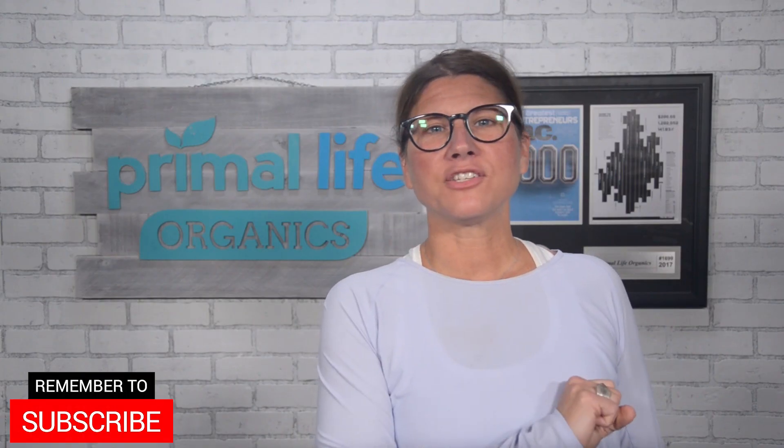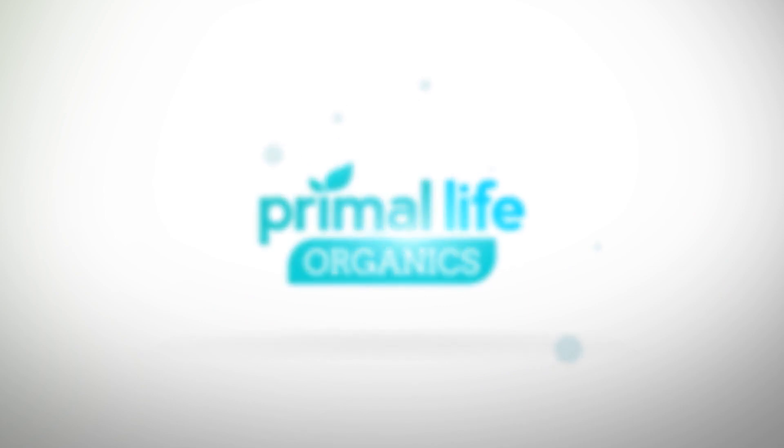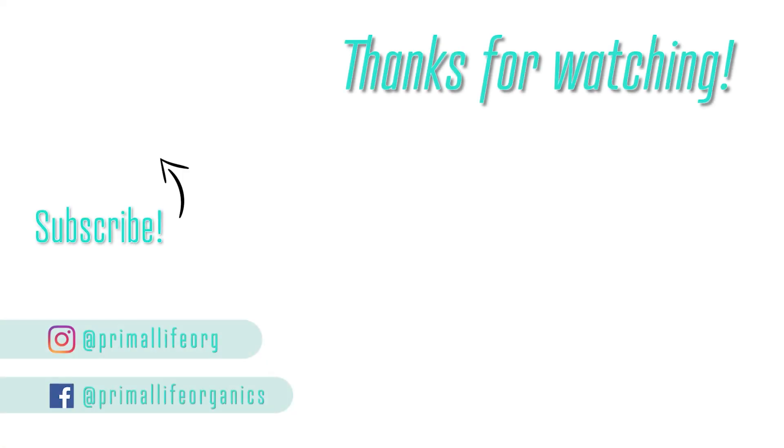So if you're serious about improving the health and the look of your skin, keep my four upgrades in mind. In just a few days, you're sure to notice amazing results. Thanks for mouthing off about skincare with me today. You can learn more at primalifeorganics.com. Thanks for watching. Make sure you subscribe to keep learning how to create your healthy self. See you next time.